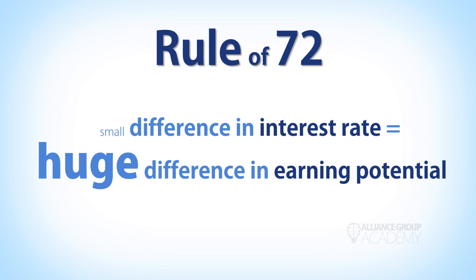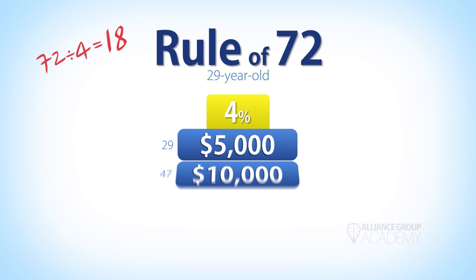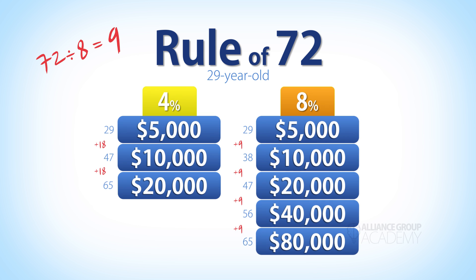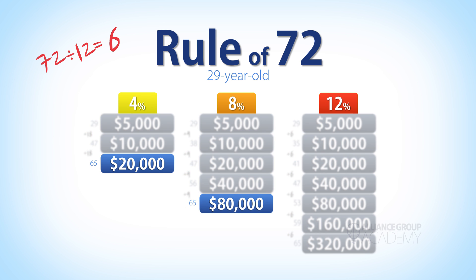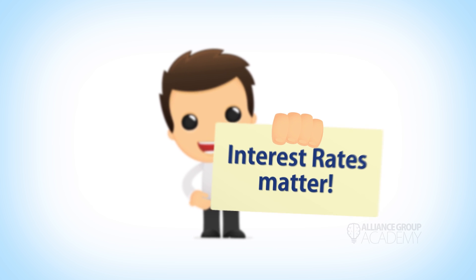A 29-year-old earning 4% compounding interest can expect his account to double twice by the time he's 65. At 8%, it doubles four times. At 12%, it doubles eight times. So by doubling your interest rate from 4% to 8%, you actually quadruple your money. And by tripling your rate from 4% to 12%, you 16-tuple your money — interest rates matter. The Rule of 72 helps us understand just how much they matter.